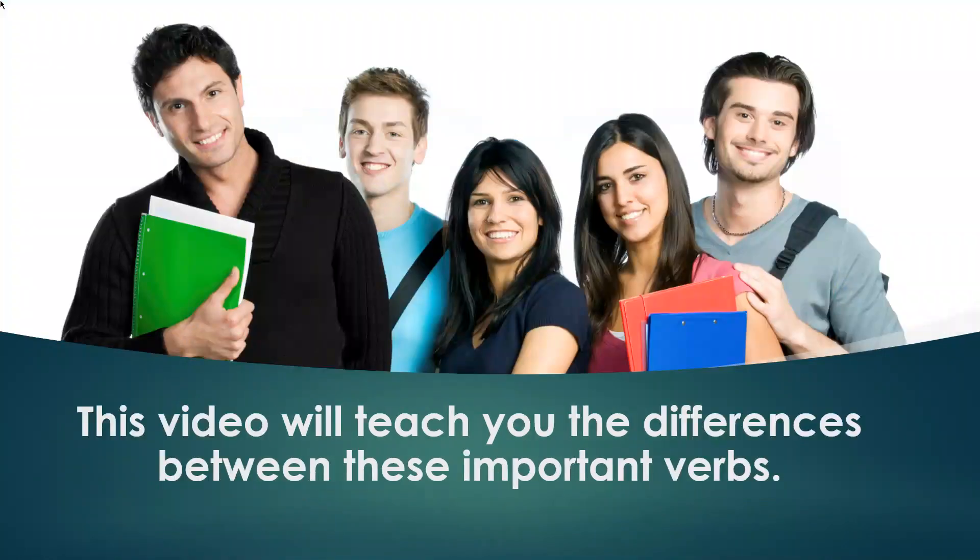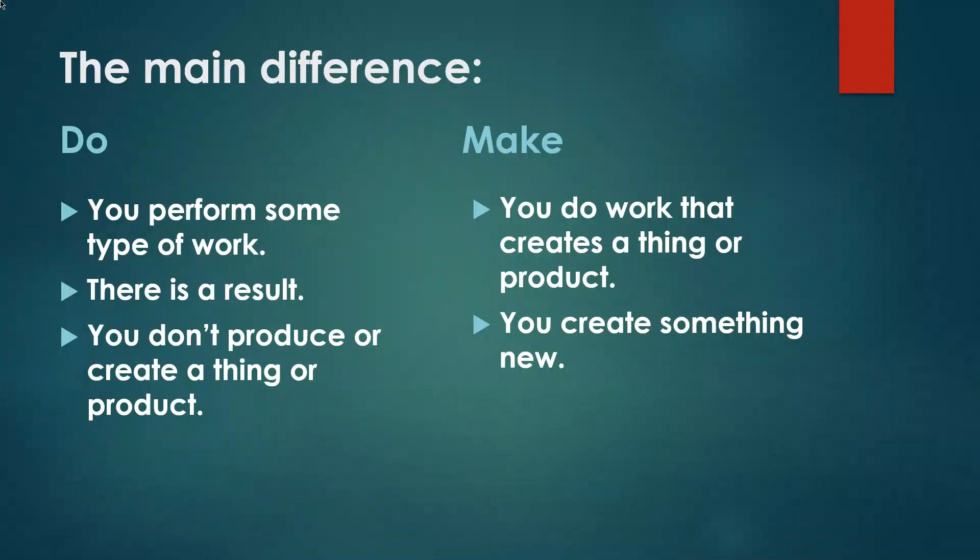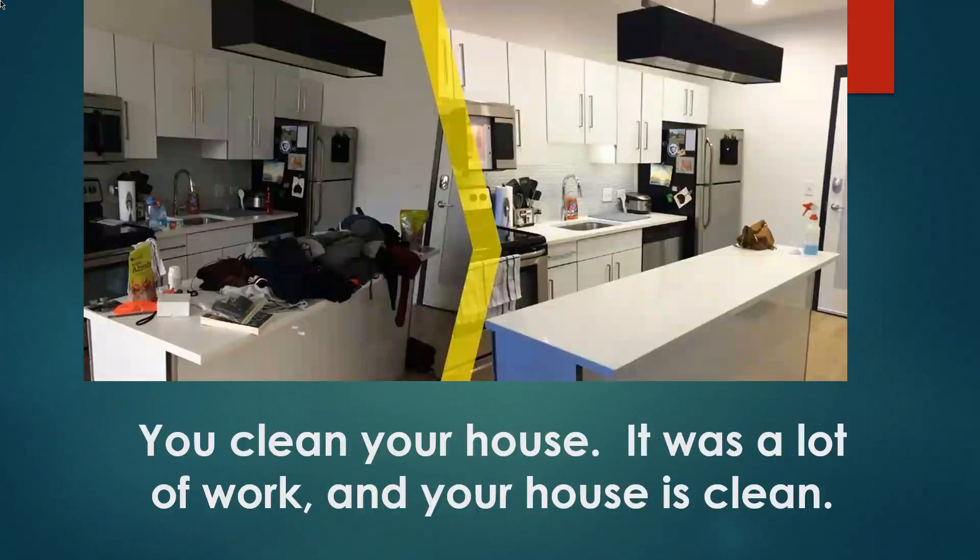This video will teach you the differences between these important verbs. The main difference is that with 'do,' you perform some type of work and there is a result, but you don't produce or create a thing or product — you don't create anything new. With 'make,' you do work that creates a thing or a product — you create something new.